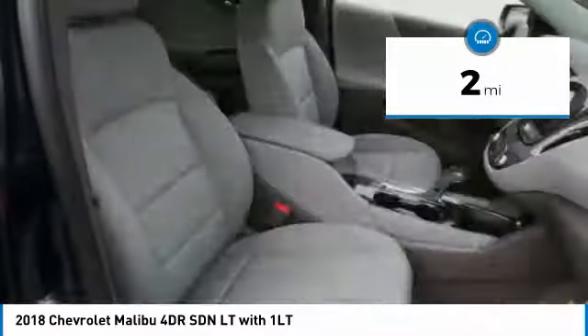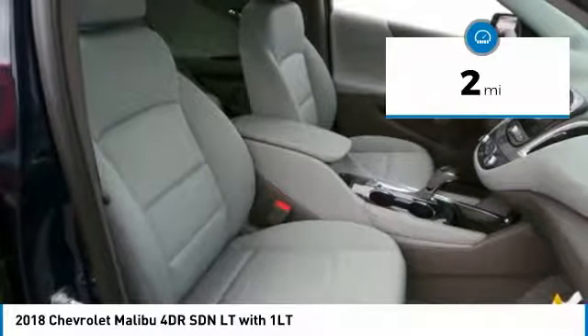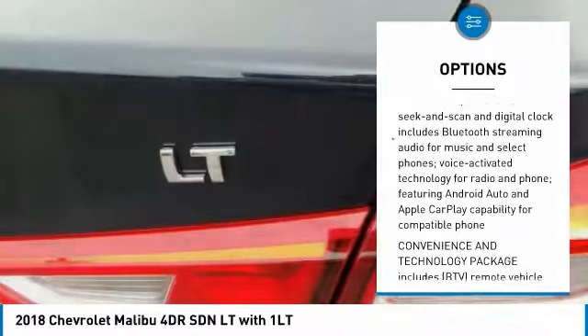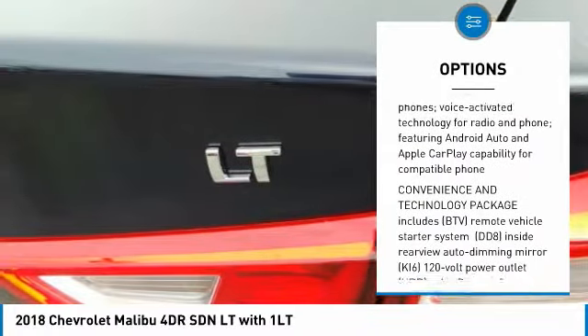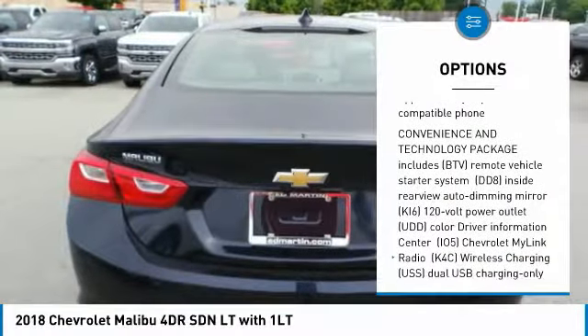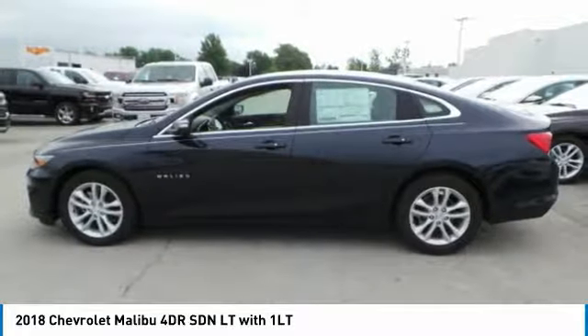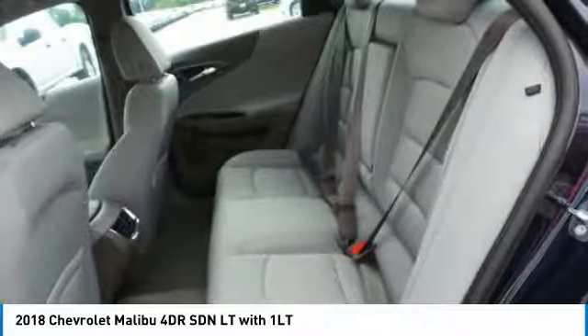This vehicle has less than 100 miles. Here are some of this vehicle's great options: steering wheel audio controls, anti-lock braking system, remote engine start, keyless entry, Bluetooth, adjustable steering wheel, four-wheel disc brakes, floor mats, aluminum wheels, and cruise control.